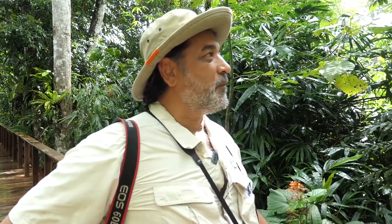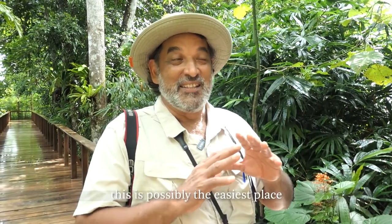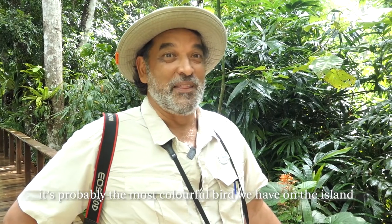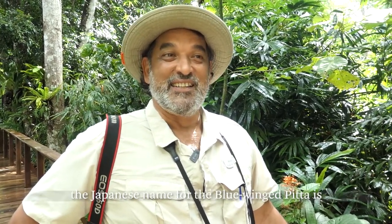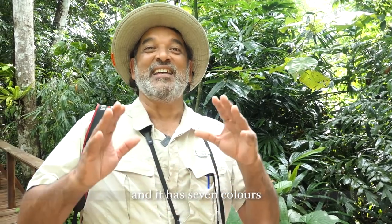Listen. That's the most beautiful — it's a treat to ever get to see the bird. And at the Datai, this is possibly the easiest place in Malaysia to see the blue-winged pitta. That's a special bird — it's probably the most colourful bird we have on the island. The Japanese name for the blue-winged pitta is Yairocho, the seven-coloured bird, and it has seven colours.